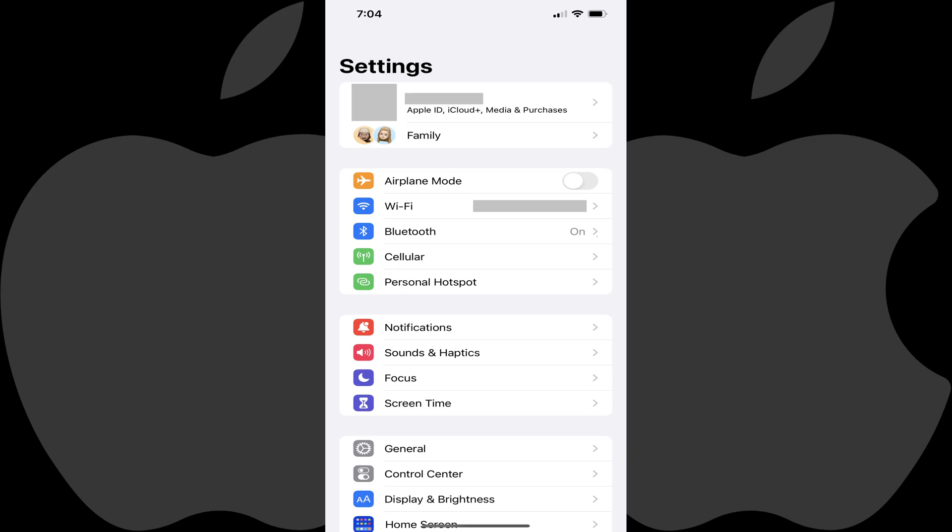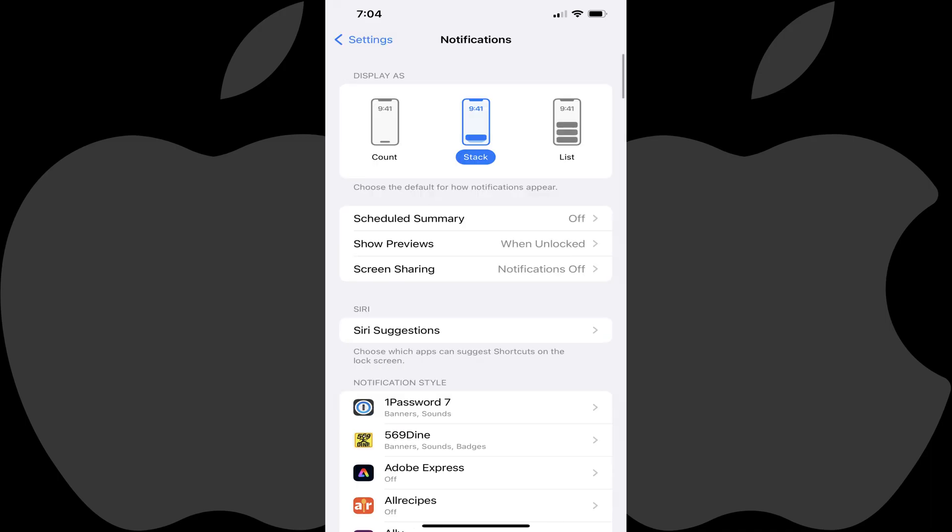Step 1: Open the Settings app on your iPhone or iPad. You'll land on the Settings screen. Step 2: Scroll down this screen and then tap Notifications. The Notifications screen is displayed.